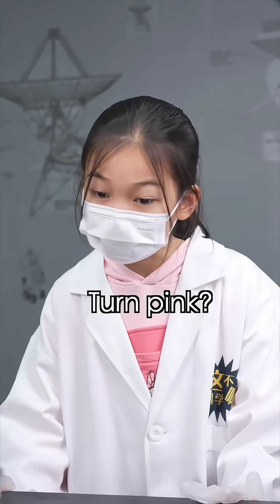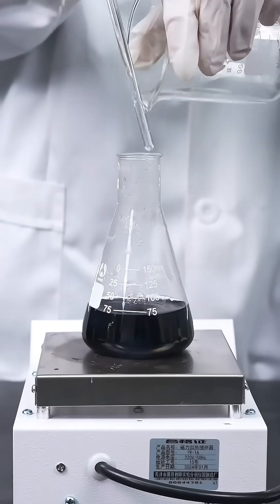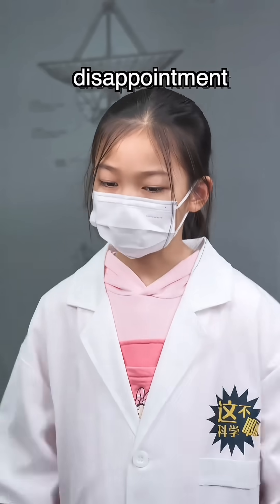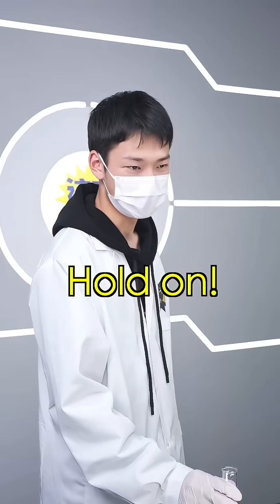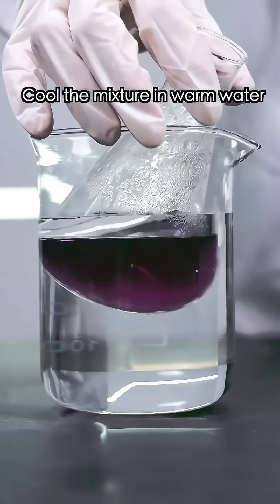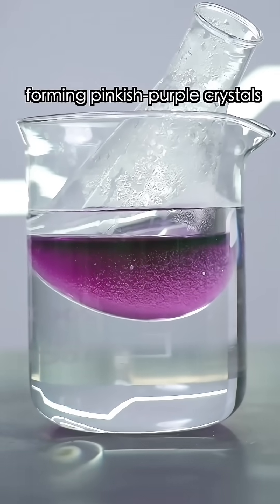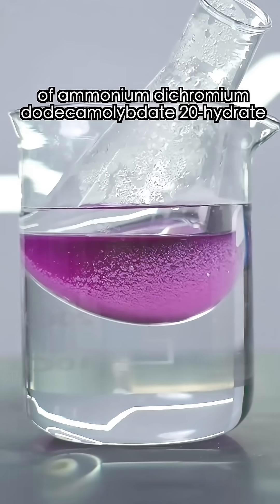Whoa! Okay, woo! Is that a joke? Hold on — chemistry always has the best results. Cool the mixture in warm water and it'll get lighter in color, forming pinkish purple crystals of ammonium dichromium sulfate 20-hydrate.